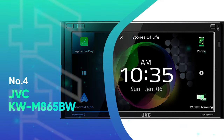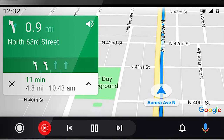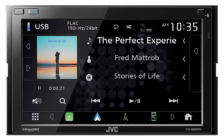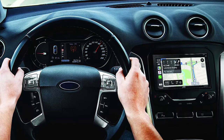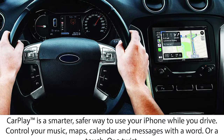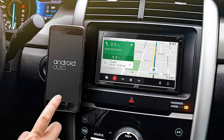Number 4: JVC-KW-M865BW. The JVC-KW-M865BW stereo stands out with its user-friendly 6.8-inch clear resistive touchscreen. The display allows personalization and offers optimal visibility due to its digital adjustment. It fits double-DIN dash openings, making it a versatile choice. The sound quality is superior thanks to the 13-band equalizer, time alignment features, and powerful pre-outs for additional speakers. High-resolution audio playback and Bluetooth streaming make every ride an immersive audio experience.